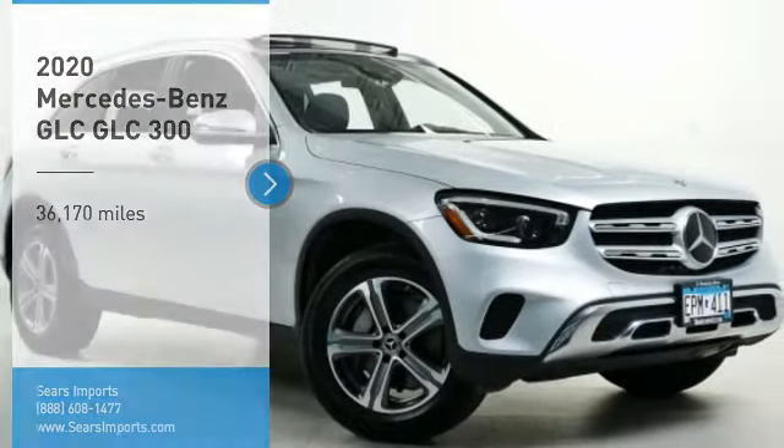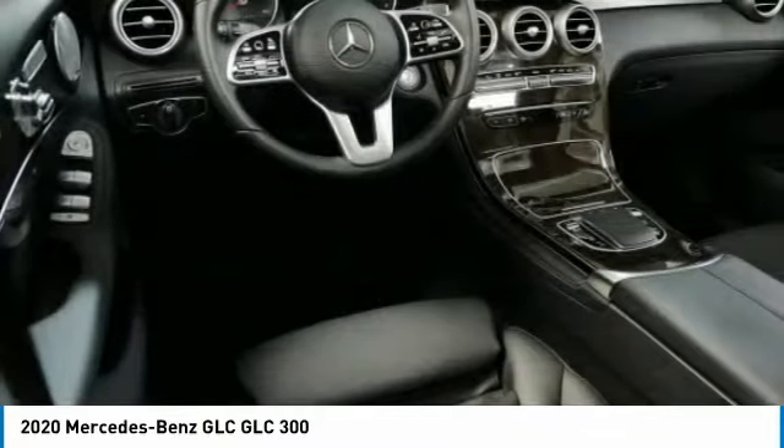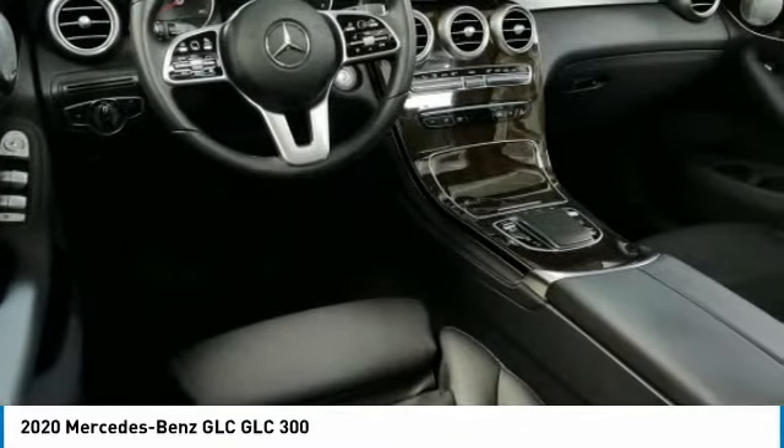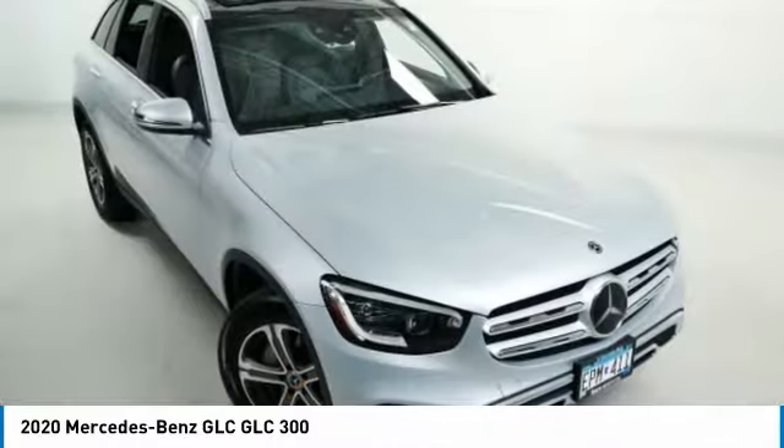You are going to love the 2020 GLC. The Mercedes-Benz GLC sets the bar for the luxury SUV — a midsize SUV that's all lean muscle and has a roomy new cabin full of style and substance.